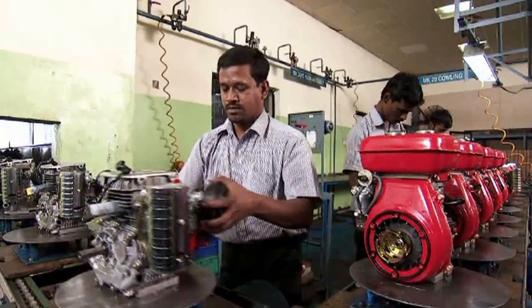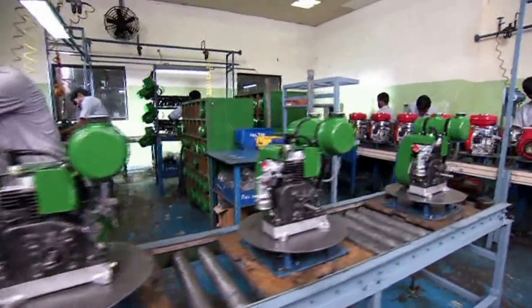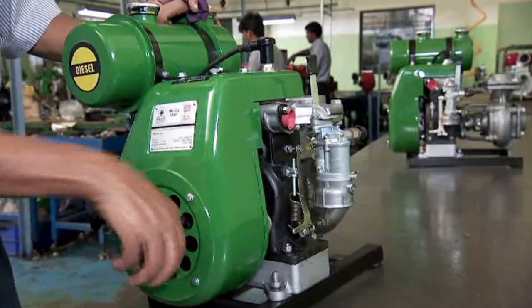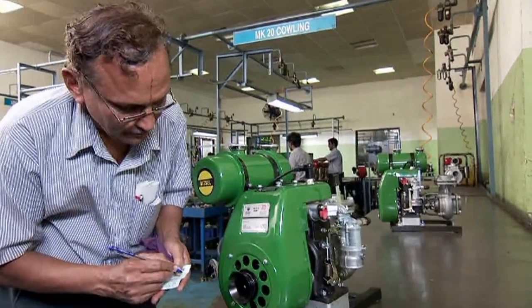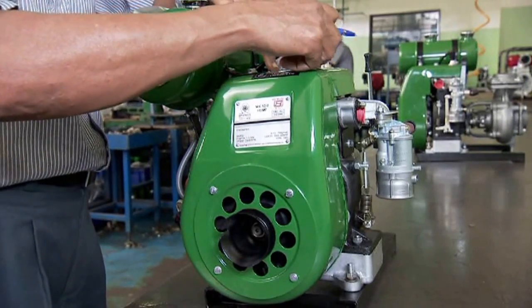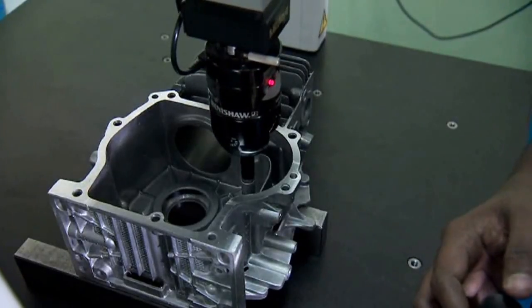Dust-free, conveyorized assembly lines with pneumatic tools facilitate lean manufacturing with reduced cycle time and elimination of defects. Expert supervisors monitor various stages of assembly and testing, all governed by a stringent quality management system.